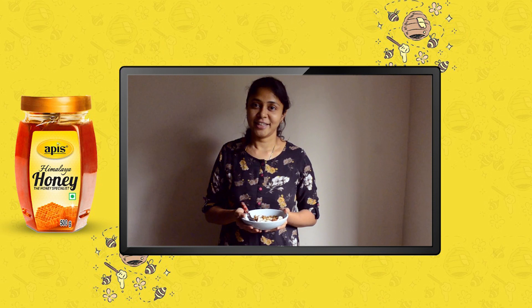This granola has turned out great and now it's your turn to show me your favourite recipes with Apis honey. Do tag me with the hashtag #WhenIThinkHealthy.